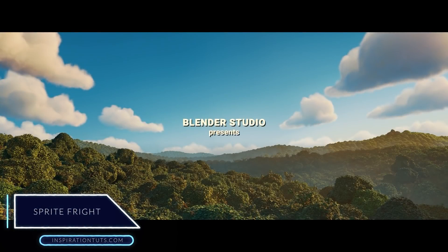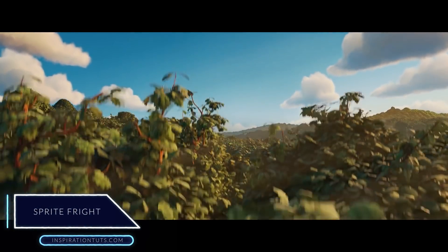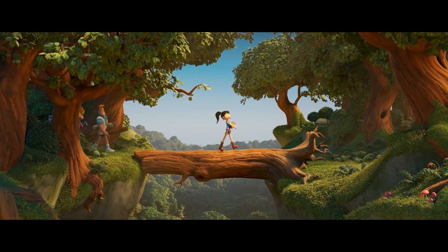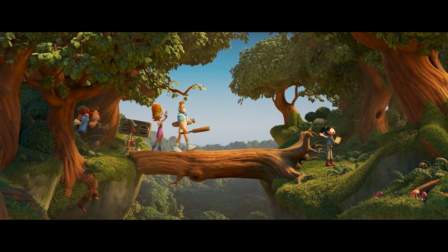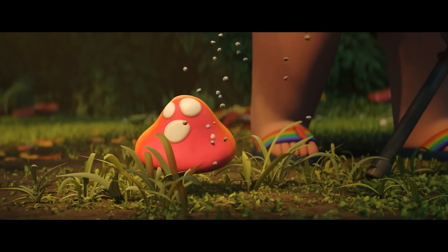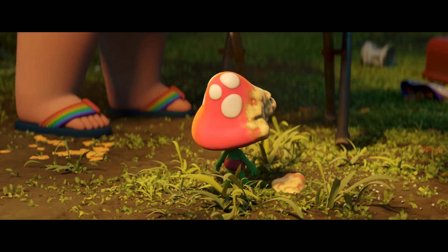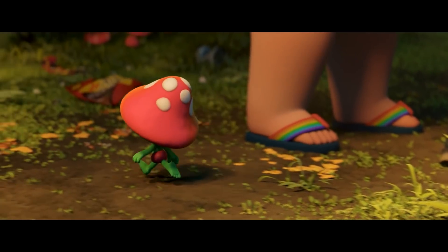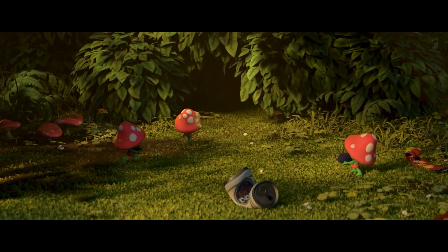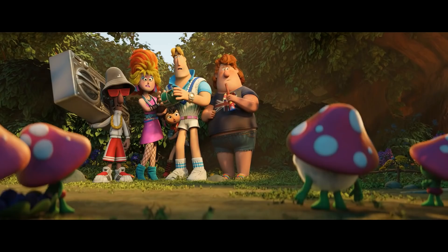Sprite Fight is actually Blender Studios' 13th open movie. It is an 80s-inspired horror comedy set in Britain, where a group of teenagers went inside an isolated forest and discovered unexpected things. It is a short movie with a very creative story, great animation, and refined scenes — a captivating story in 10 minutes. The story holds a noble message about taking care of the environment in a brutal but fun way. A project like this shows the world that Blender is capable of doing fantastic work and is an invitation to use this amazing software.